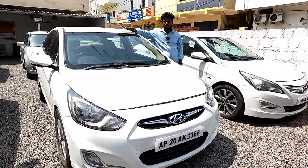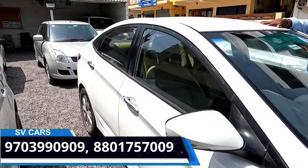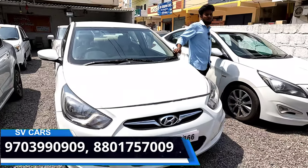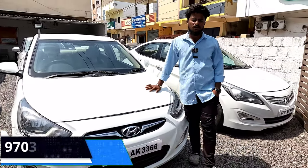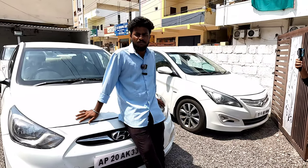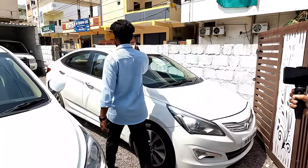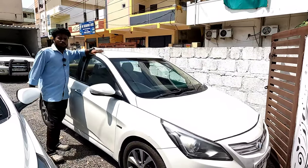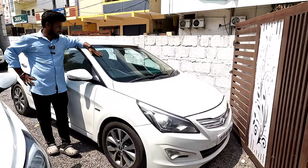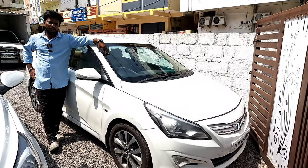Hyundai Verna, Verna top-end model 1.6 SX — that's a 2011 model. You can see that it's about 3.8 lakh. When customers want the model, we'll give them a model. We don't have a fixed price yet. It's about December 2015-16 registration. It's a 1.6 SX about 6.3 lakh on the phone.